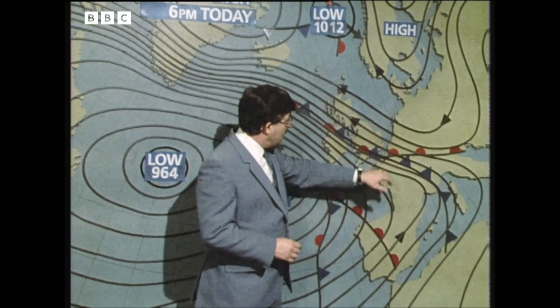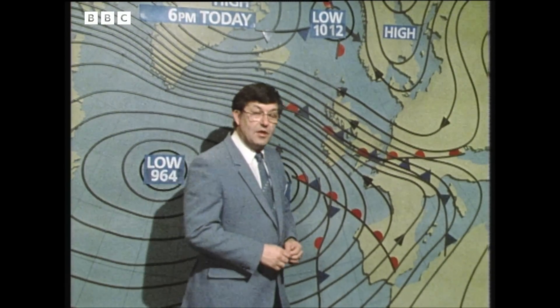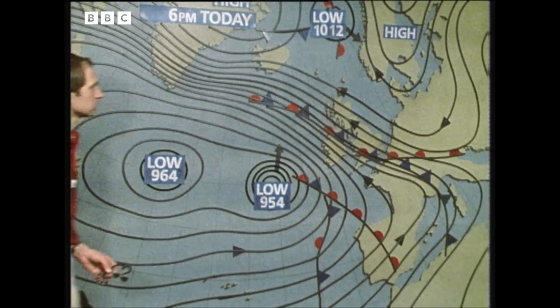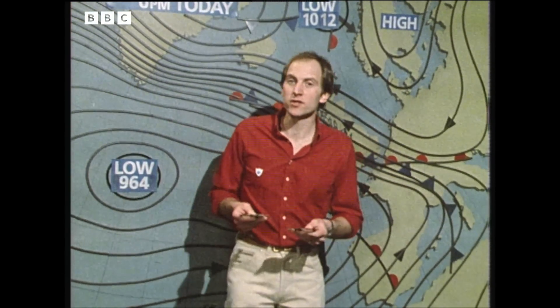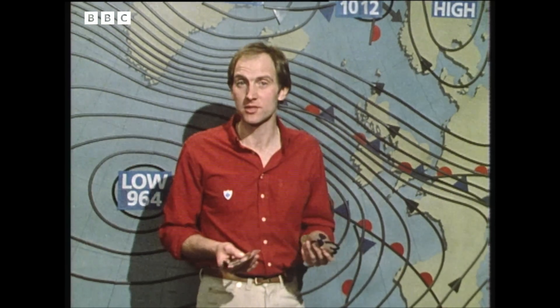Across southwest England and along the south coast, most of the time the precipitation will turn up as rain. Let's put a little bit more detail on that for tonight. If you're like me and you don't know an isobar from a cold front, then these old-style weather charts probably won't mean very much to you.